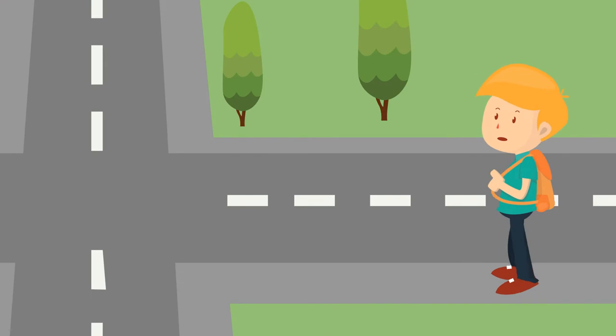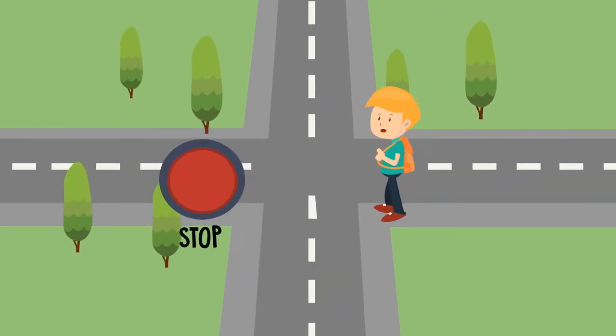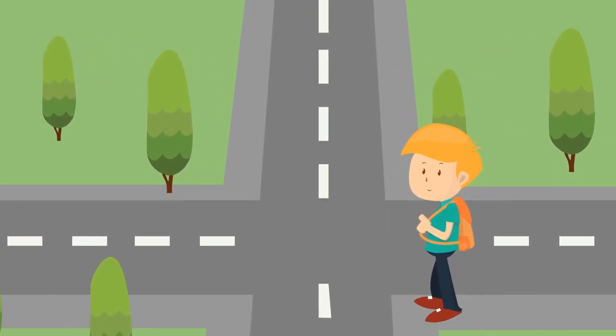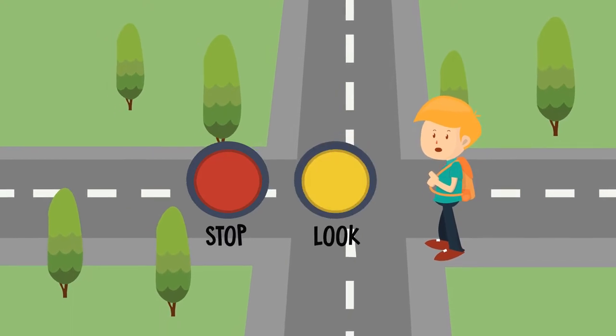Let's keep going, but before we cross the intersection, always remember to stop, look, and listen. It is the safest way to enjoy the city. Before we cross this intersection, always remember to stop, look, and listen.